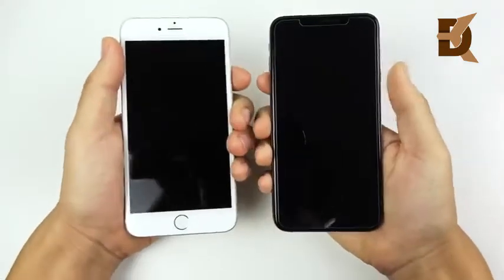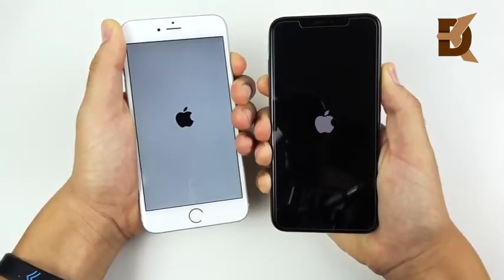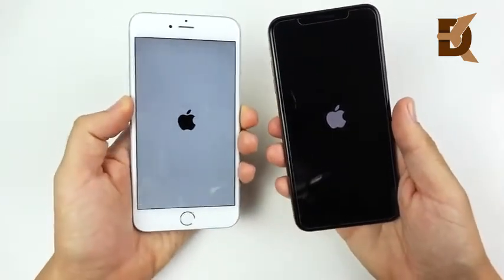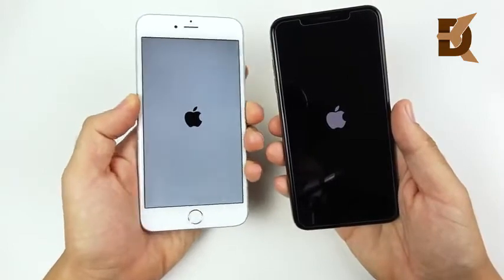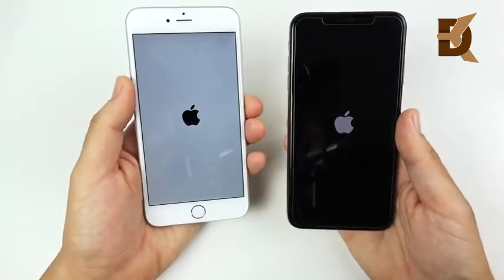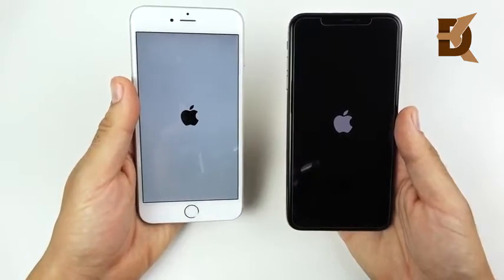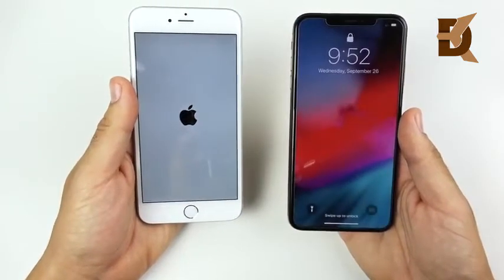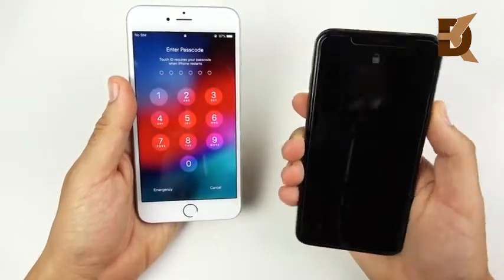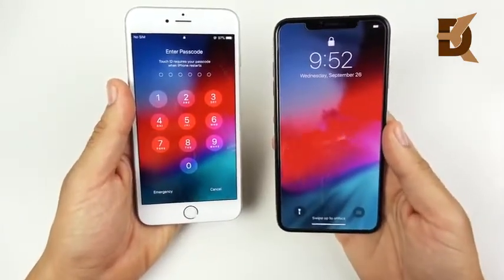Let's begin with a boot-up test — 3, 2, 1 — and see which one gets there first. Yesterday I did the 6S Plus, so don't get this confused. Many people requested the one before the 6S Plus, which was the 6 Plus — the famous phone for bending. The XS Max is definitely going to boot up first, about five seconds ahead. Not bad for four years, but the XS Max is faster on the boot-up.